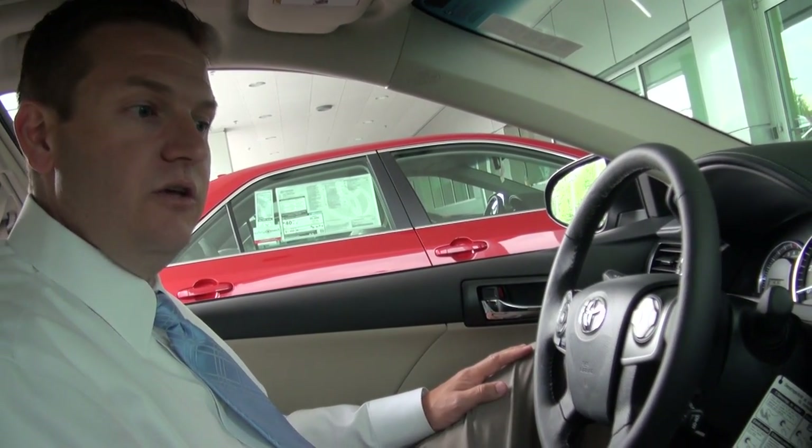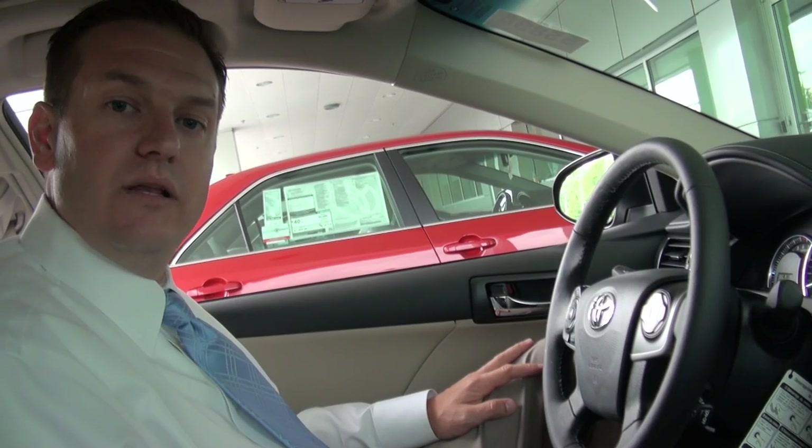I think that's everything that I wanted to show you. Now I'd like to take it out on the road really quickly and give you an opportunity to make sure this is the perfect vehicle for you and your family.